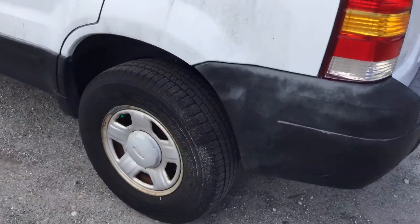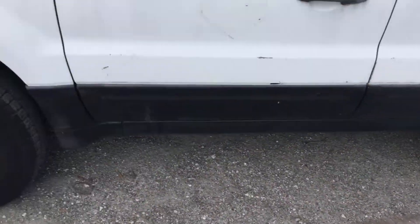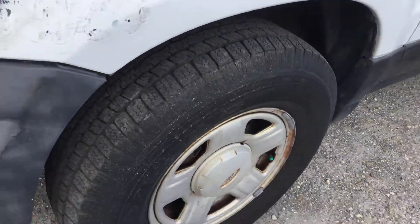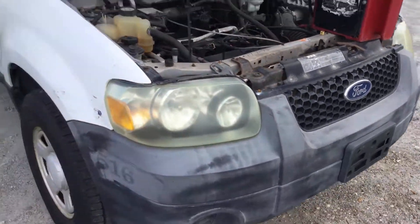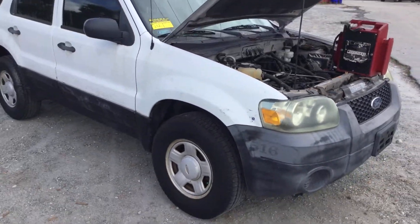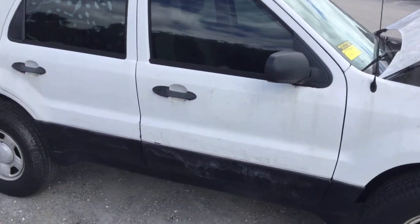The tires look fair. I don't know how old they are, but they don't look dry-rotted. Here's the passenger side — body is straight, but the paint looks rough.